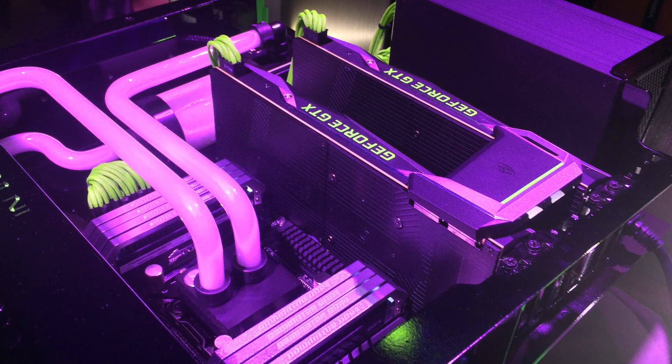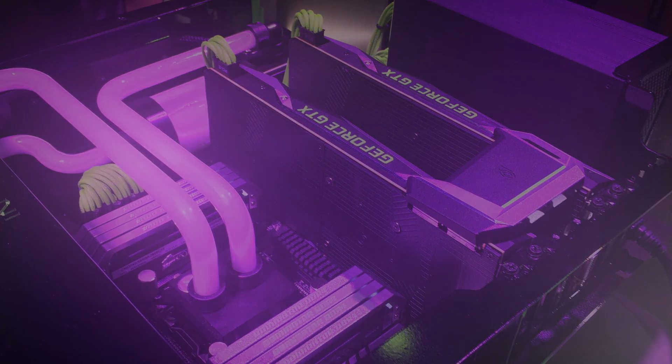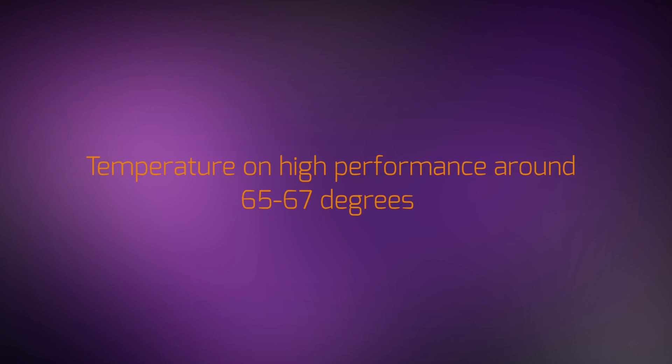Honestly, this new 1080 card is ticking all the boxes and it's already kicking the Titan X to the curb. And in terms of cooling, I read online that in high performance scenarios it was hitting around 65 to 67 degrees. Personally I'd have preferred a lower temperature, but that's what's so fun about building your own rig after all. And for a stock cooling unit, I think it's still pretty decent.